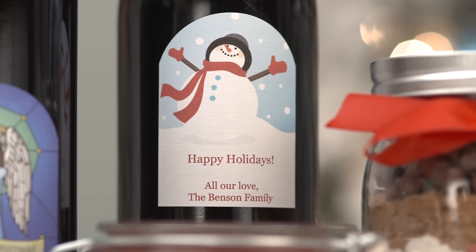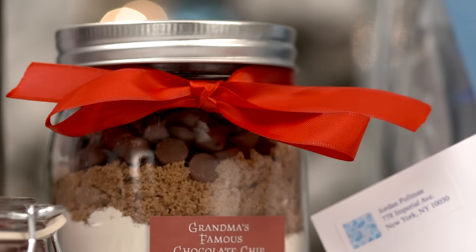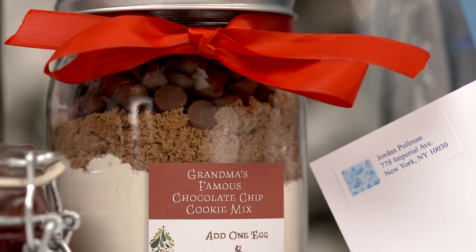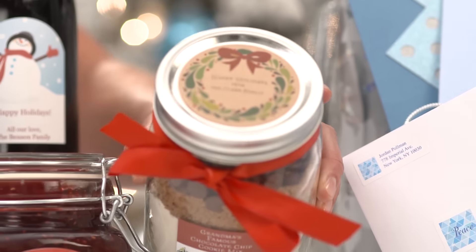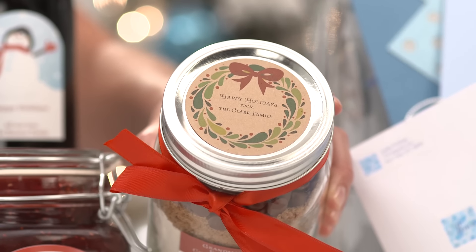Avery labels and cards are great for personalizing homemade holiday gifts and for all your gift tags. Bring your personality to the party by labeling your containers using Avery Glossy Labels and Avery Brown Craft Round Labels. That finishing touch will take your gifts from good to great in a flash.